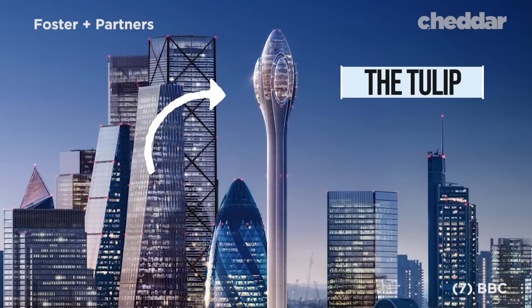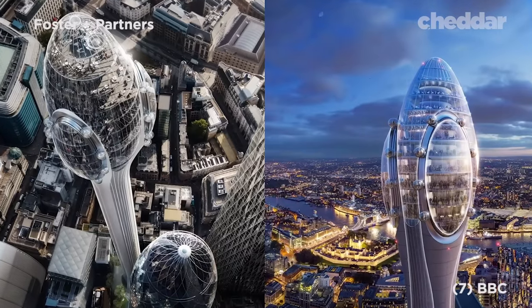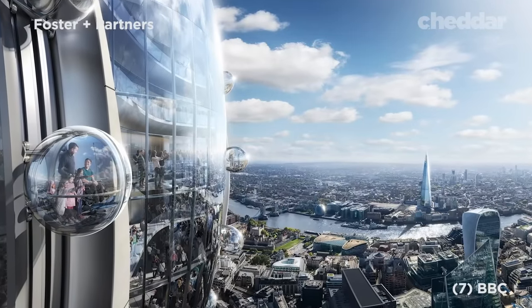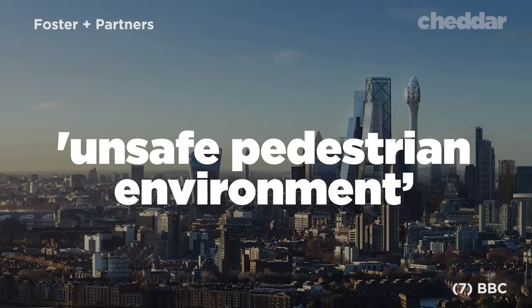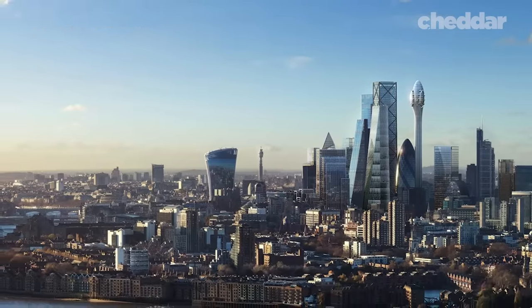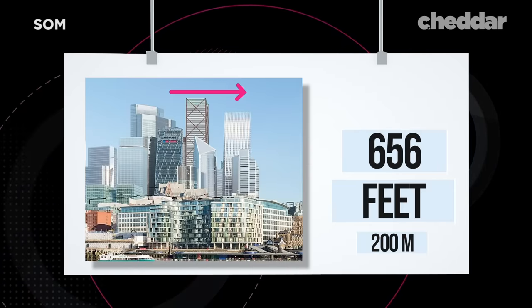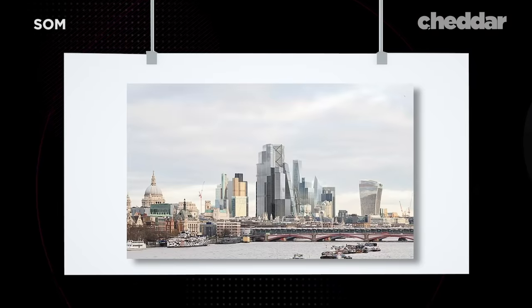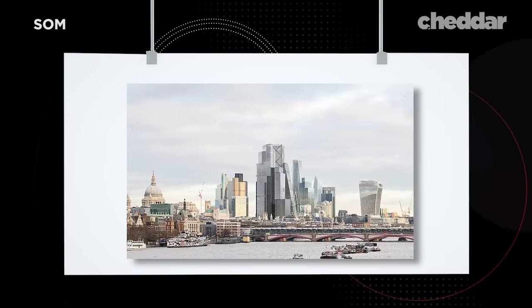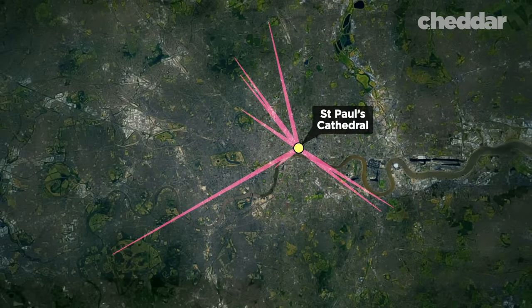The TULIP, first proposed in 2018, is one particularly controversial example. Although it was initially approved, architects scrapped plans in 2019 after an investigation found the building would harm the protective views of the Tower of London and create an unsafe pedestrian environment. City planners have launched an appeal against that decision. However, the city did approve construction for a building dubbed the Cheese Grater 2, planned a mere 656 feet away from the original, despite backlash from St. Paul's. Unlike the TULIP, the committee believed the design of the Cheese Grater 2 was an exciting enough addition to the skyline. While controversies surrounding St. Paul's Heights still exist, London seems to be leaving the door open for change.